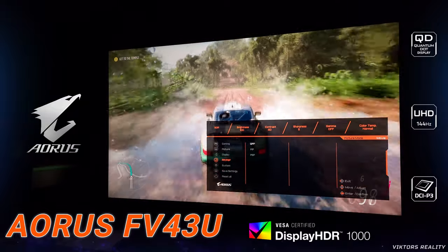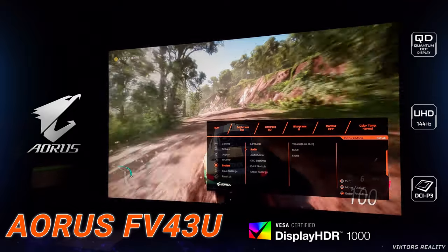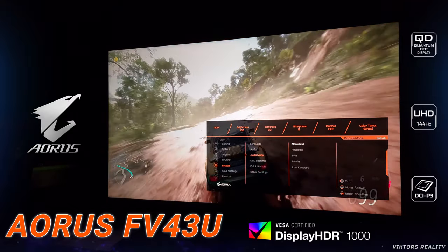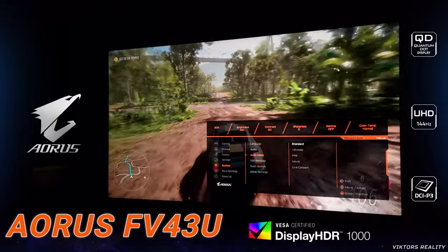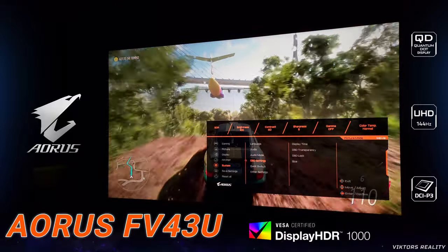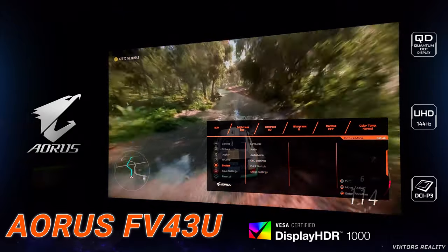Just look how crisp the picture looks — so much contrast, so much color. The speed is there, I don't see any trail, I don't see any blur whatsoever. And I can't wait to experience this in HDR because this HDR 1000 is crazy good, especially with the VA panel right here.